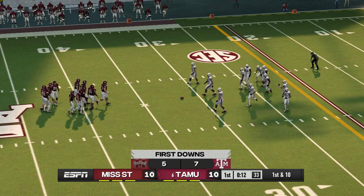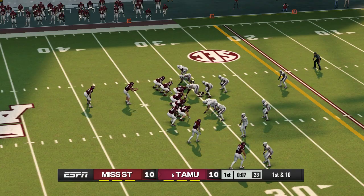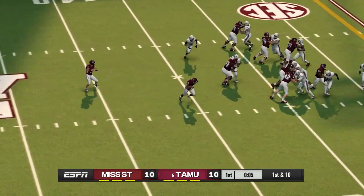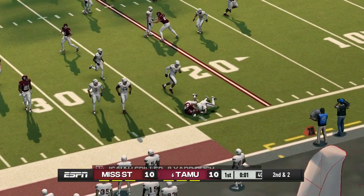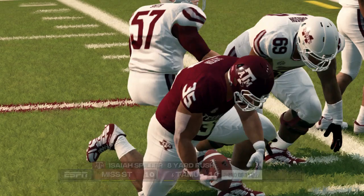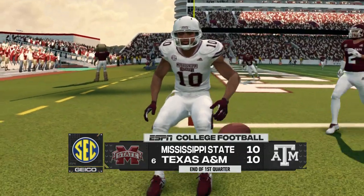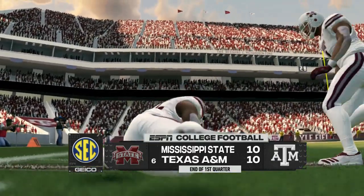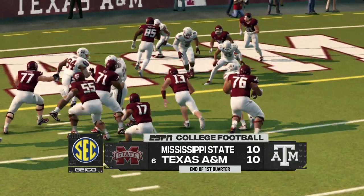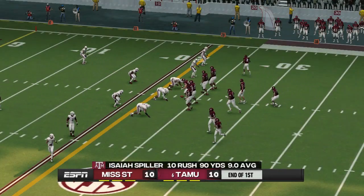We've got a first and ten, ball on the 32. He'll get the call, gets to about the 24-yard line. We've played one quarter — this one's all even at 10. We're all tied up and more action coming here in quarter number two.